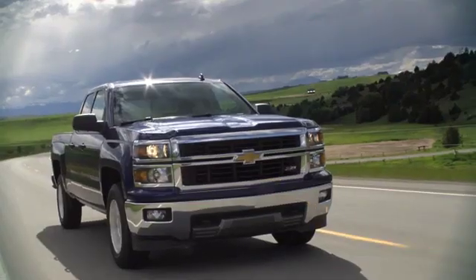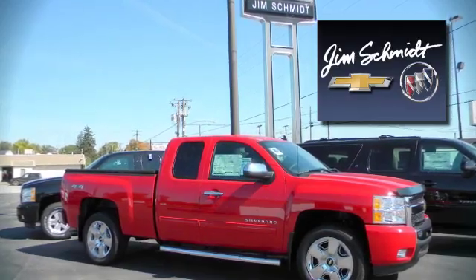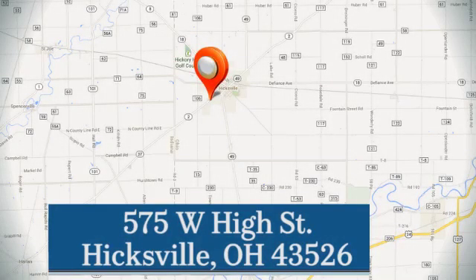Experience it for yourself today. Jim Schmidt Chevrolet Buick. Stop in and see us at the dealership today. We're located at 575 West High Street in Hicksville.